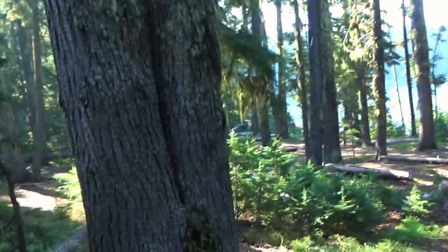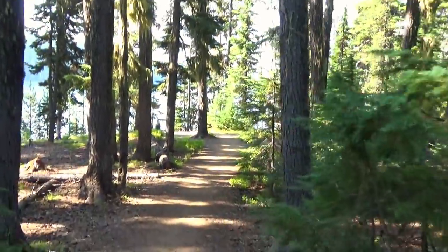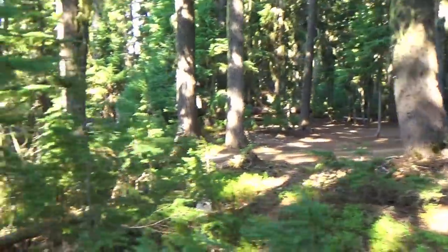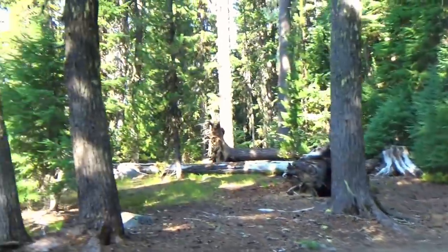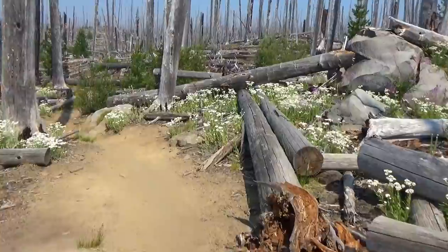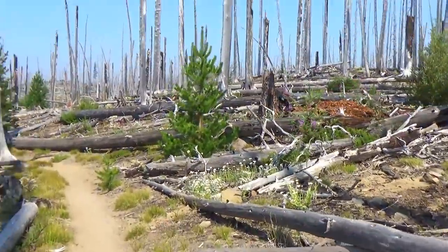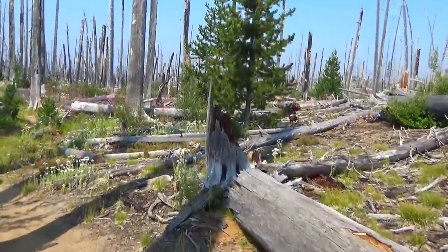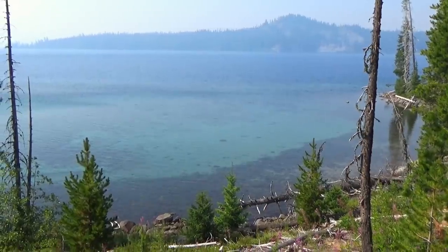So we just headed through the campground and now we're heading down to the shoreline trail, which continues on to our trail. Lots of open campsites here — I think it's the North Shore campground of some sort. And there's Waldo.